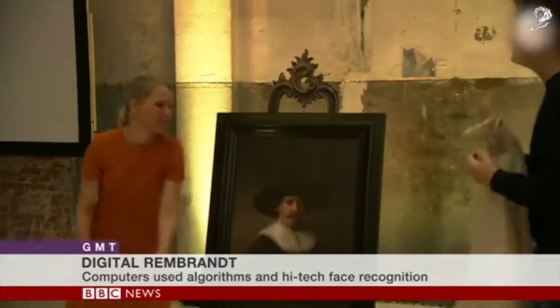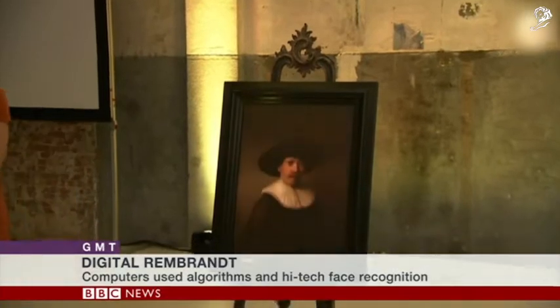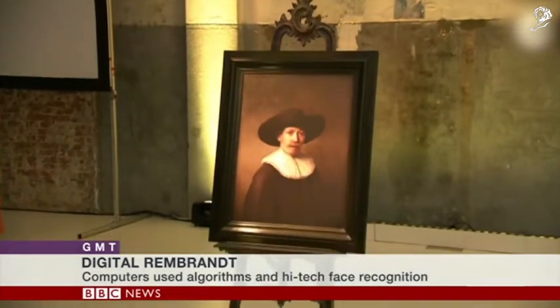A new painting in the style of Rembrandt has been unveiled in Amsterdam, painted nearly four centuries after the famous Dutch artist's death. It took over two years, and it does look remarkably like the real thing.